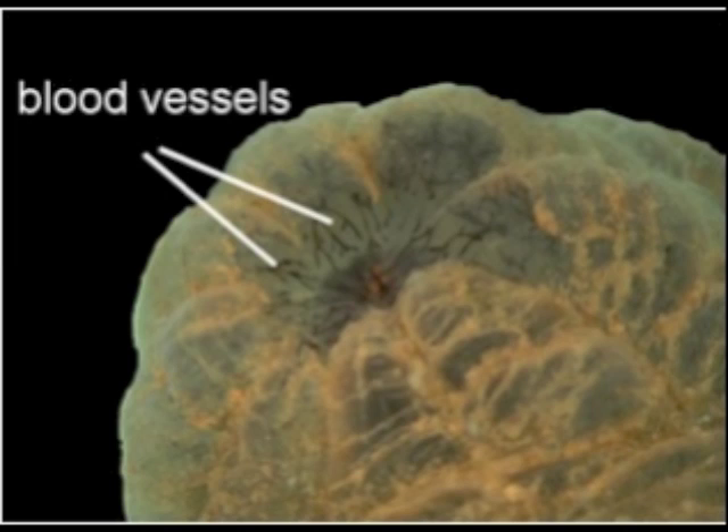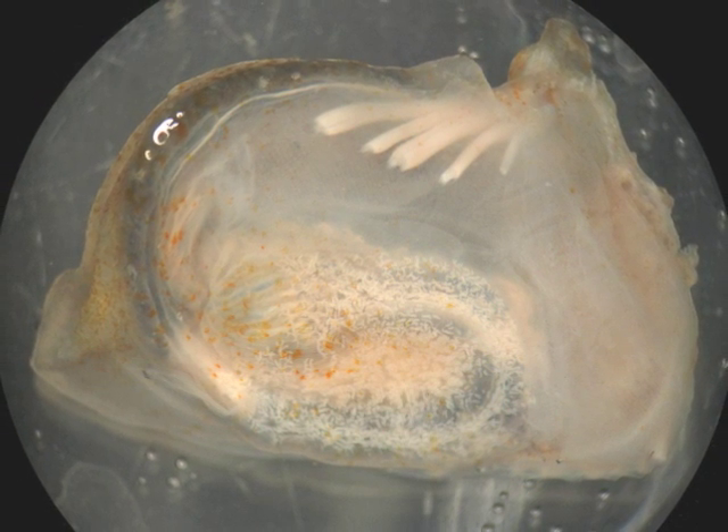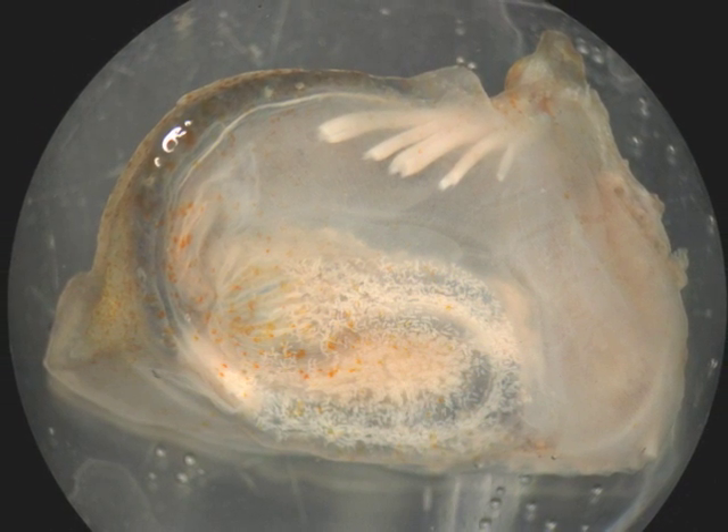The tunic that covers their body is a living tissue with blood vessels. It is equivalent to the human connective tissue underneath the skin, but tunics have it outside the skin.